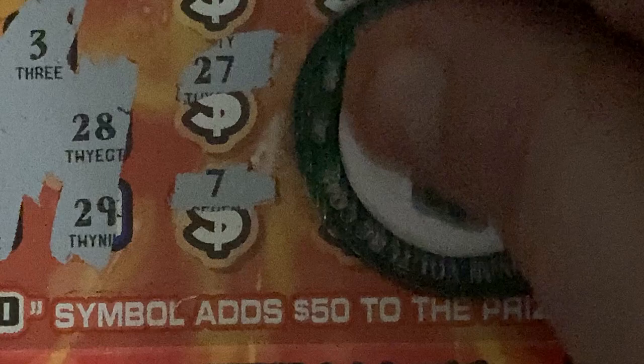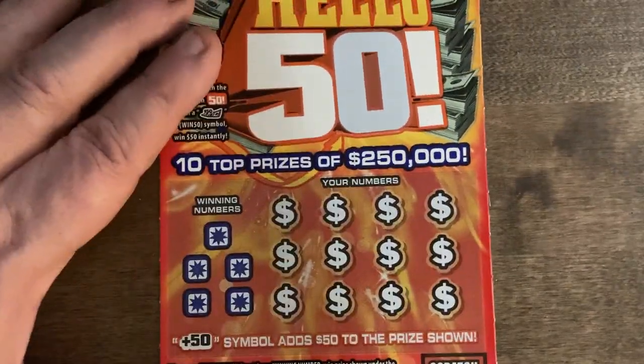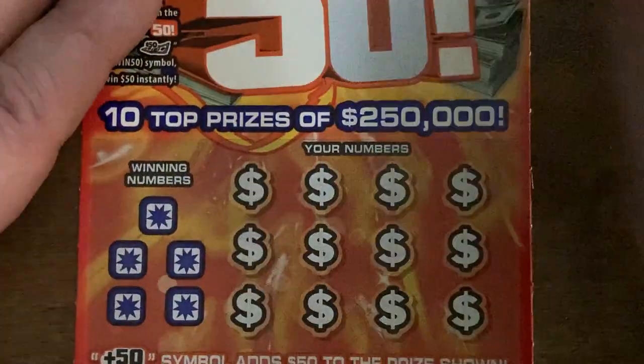Let's get in there and take a look. We got little zeros and of course we got five dollars, so we're at least on the board. We'll check on this one and move on to the next ticket.